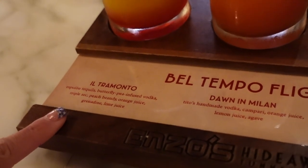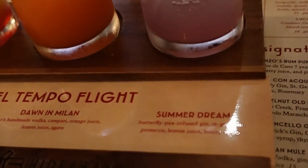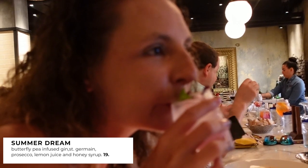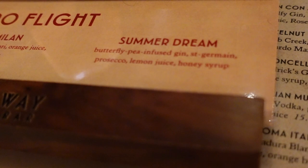The server brings out our flight: Il Tramonto, then the Dawn in Milan, and lastly the Summer Dream. Christy is a gin person so she's doing the Summer Dream first. She says it's so good — really hard to describe. It has butterfly pea-infused gin, St. Germain, Prosecco, lemon juice, and honey syrup.